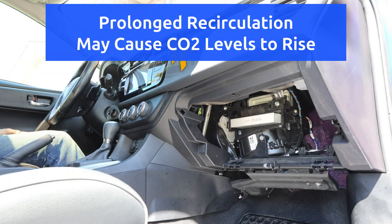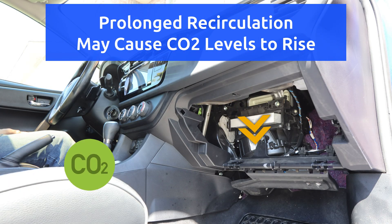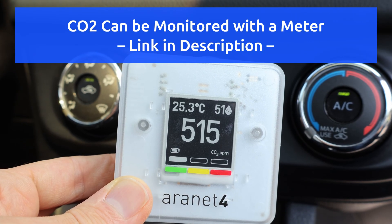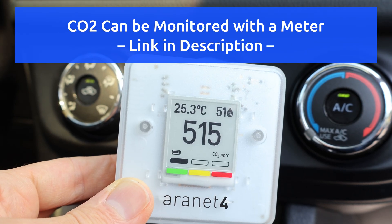In some cases, prolonged recirculation may cause CO2 levels to rise, so it's important to balance fresh air intake to maintain optimal comfort and air quality.